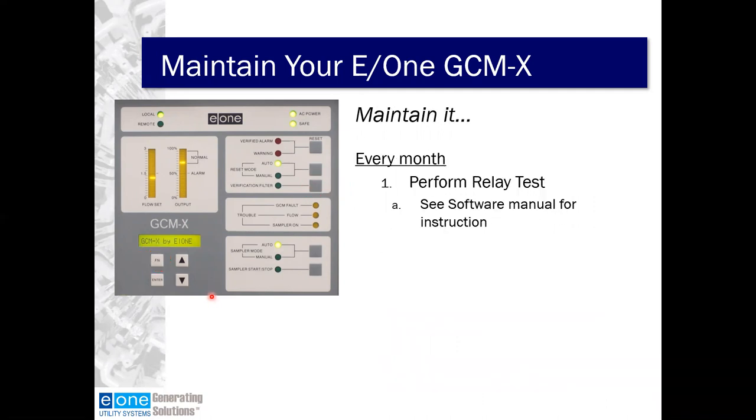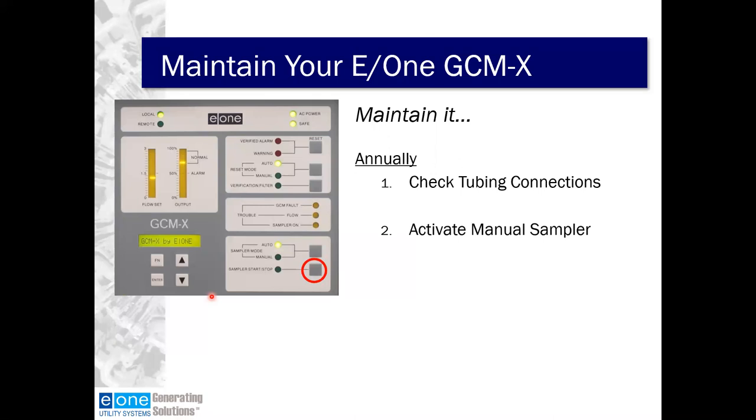Every month, we look for you to perform the relay test — see your software manual or Chad's video for how to do that. Whenever you're working on this, make sure you're communicating with the control room because you may send some short-term signals up there. Annually, we recommend that you check the tubing connections and activate the manual sampler.